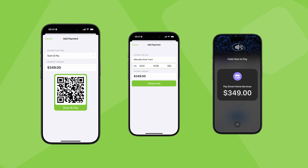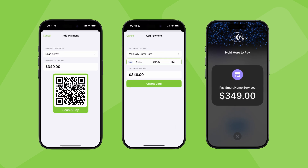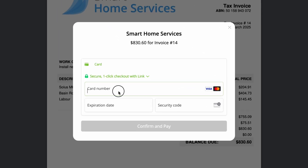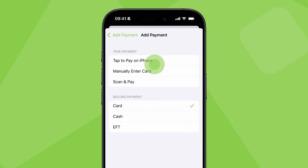With ServiceM8 Pay, you can accept card payments in two places: in the field by charging credit and debit cards through our iOS app, or online by sending your customers a link to an online invoice and payment portal. Let's check out what it looks like in the field first.